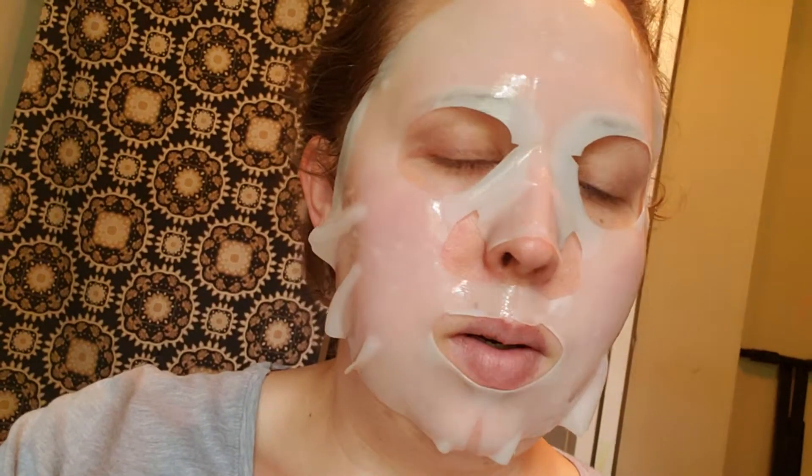Hi! Hey guys, welcome back to my channel. I'm trying out right now the new Lancome Ready, Set, Glow Shop Mask.